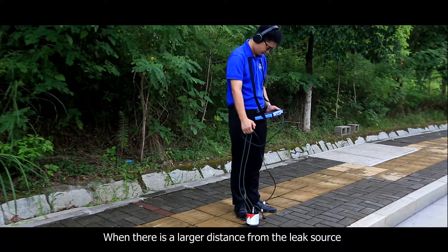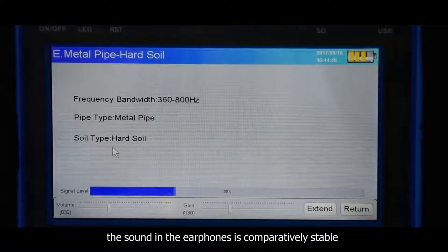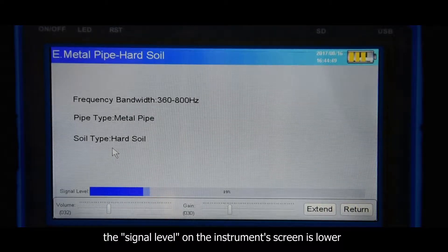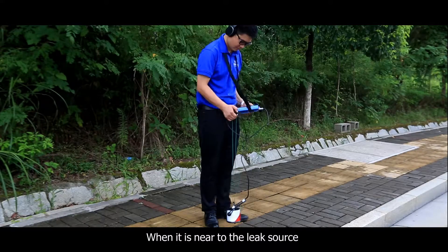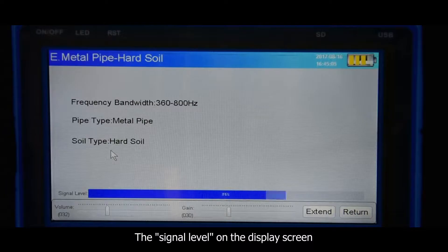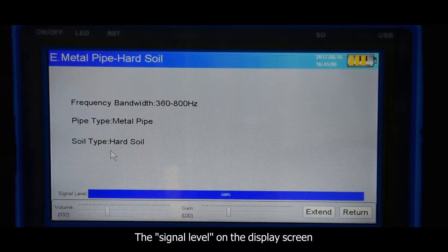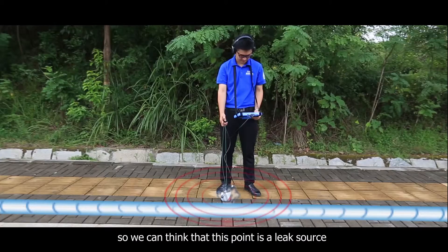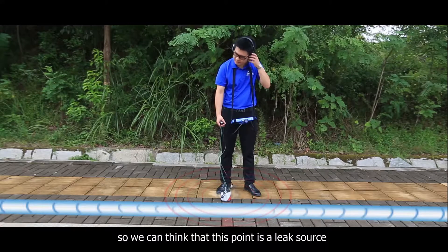When there is a larger distance from the leak source, the sound in the earphones is comparatively stable and the signal level on the instrument's screen is lower. When near the leak source, the sound in the earphones will increase obviously, and the signal level on the display screen will be clearly higher than at points which don't leak. So we can identify this point as a leak source.